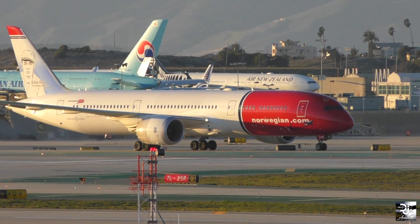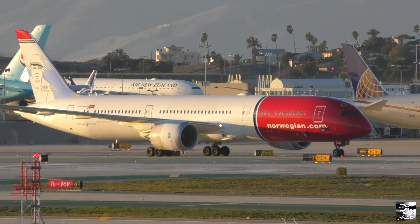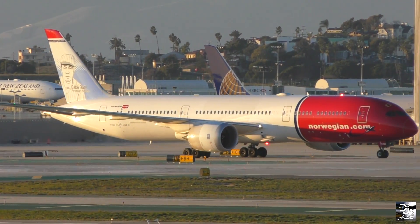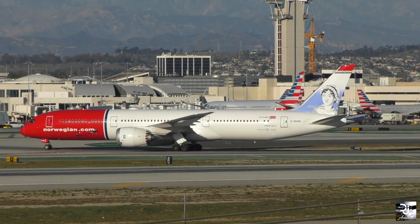Airlines operating with the Boeing 787s and the Trent 1000 engines attached have been plagued with issues since around 2017. However, these issues have only impacted Package B and Package C engines, meaning that some airlines have seen more issues arise than others.